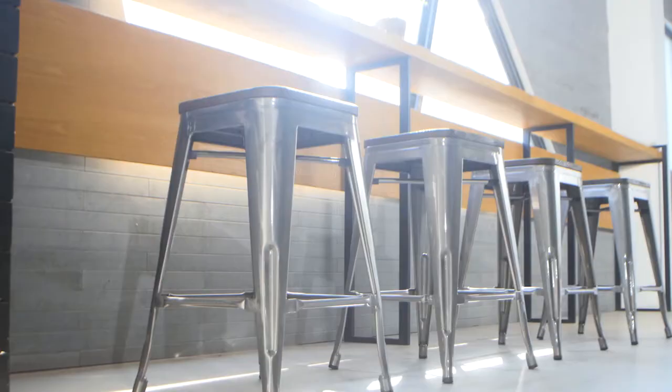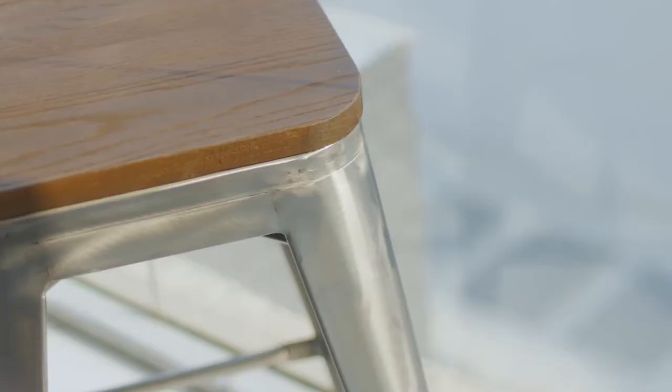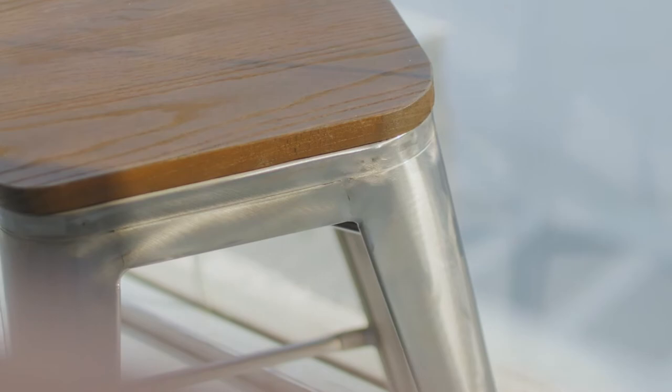Stylish design will match perfectly with any decor theme. Scratch-resistant steel with excellent finish. Stackable metal products are ideal for home, kitchen, shop or bar. Ask only for BT Expert, the best source of chairs and stools.